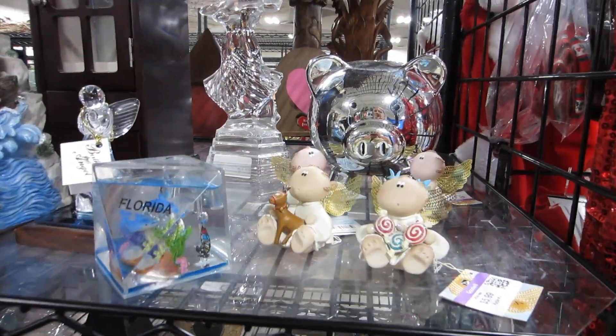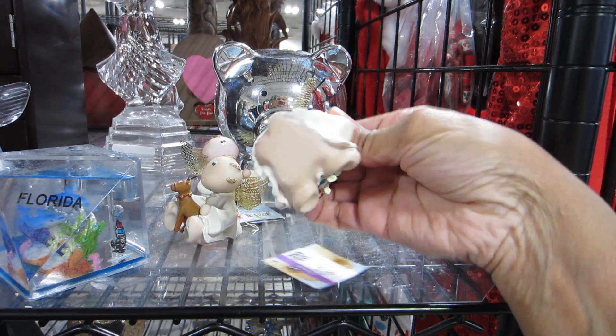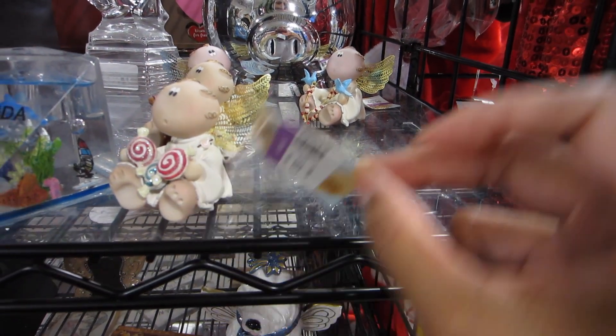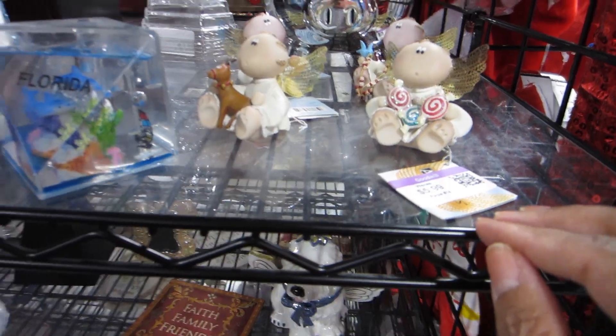Now we are back to our regularly scheduled program. Look at these cute little angels — these are by Russ, but Goodwill wants six dollars for one. I don't think so, but they're very cute. I'm guessing they're some type of collectible.